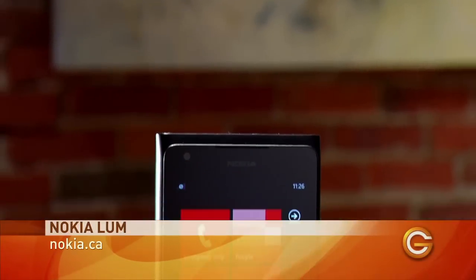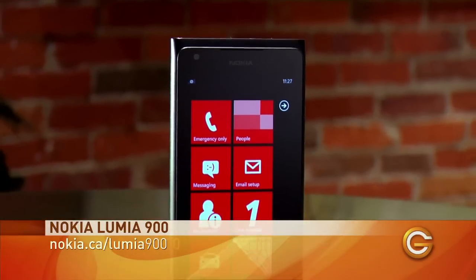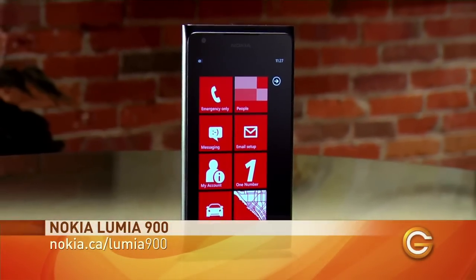This beauty is the Nokia Lumia 900. It's made from a single piece of polycarbonate plastic. It's a little boxier, but it's got a 4.3-inch display and plenty of speed and power, and it does everything that I need it to do.